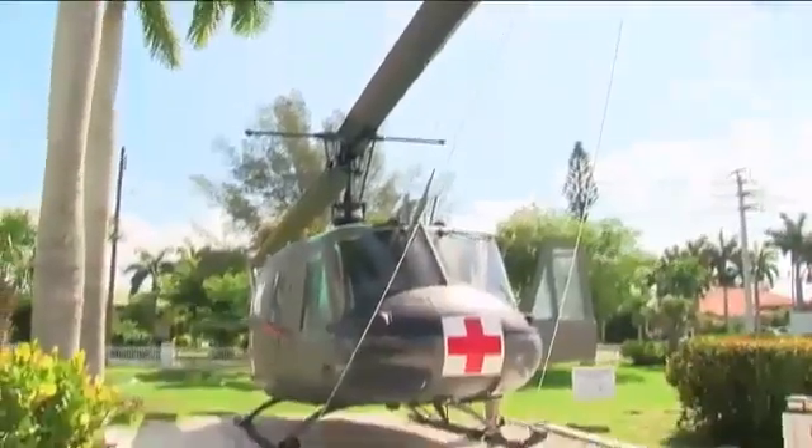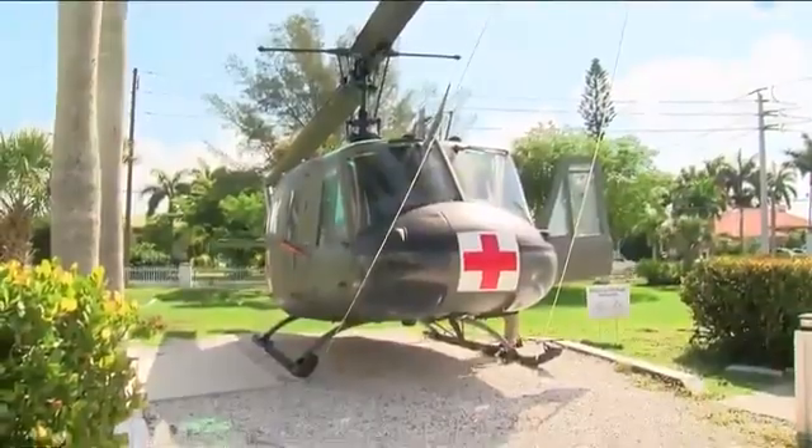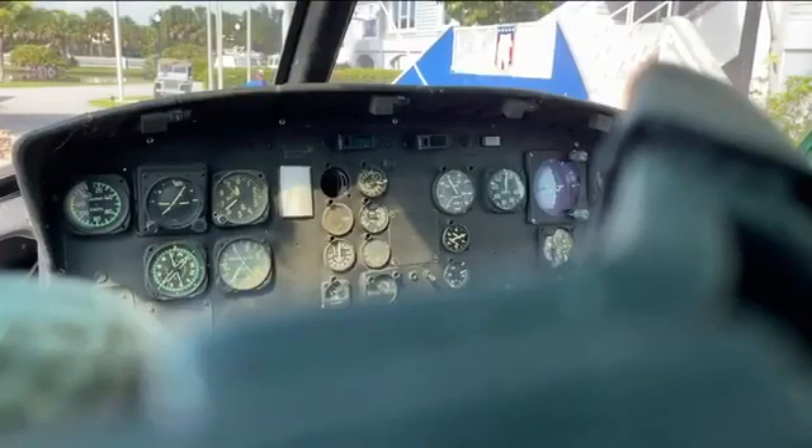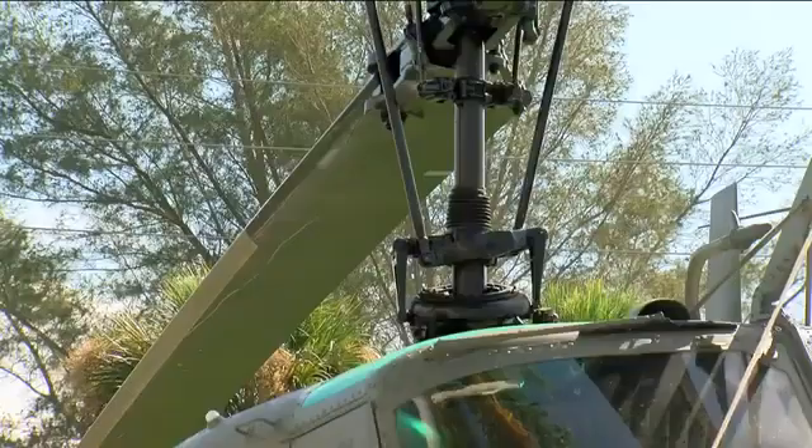This is a 1970 Huey helicopter — the iconic aircraft of the Vietnam War. Retired Major General Richard Carr served four tours of duty in Vietnam. He knows a thing or two about the aircraft.